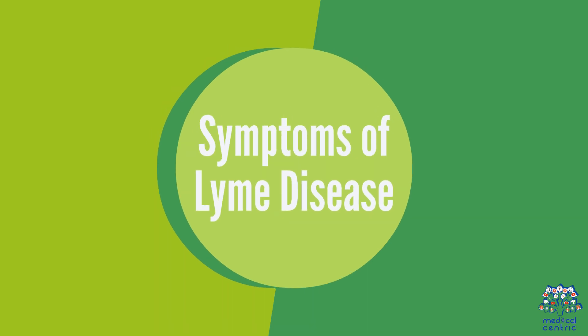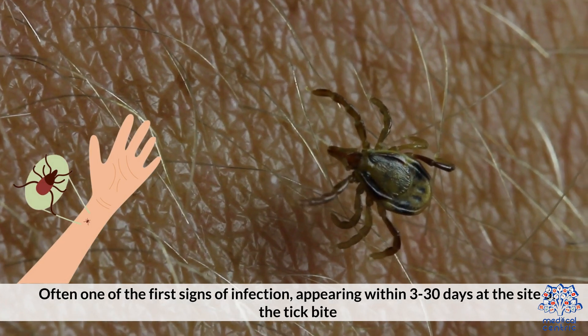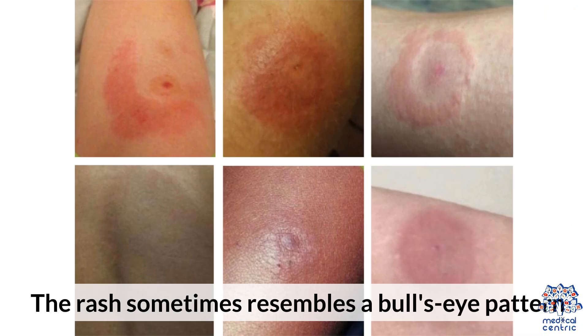Early symptoms include Erythema migrans (EM) rash, often one of the first signs of infection, appearing within 3 to 30 days at the site of the tick bite. The rash sometimes resembles a bullseye pattern.